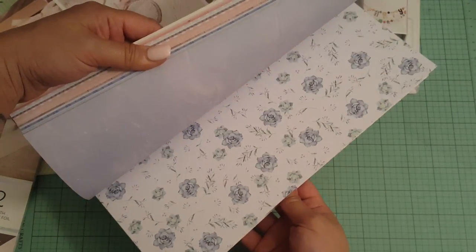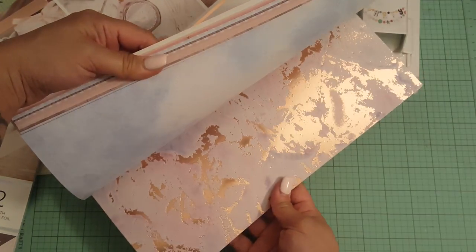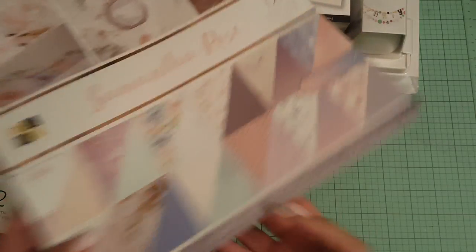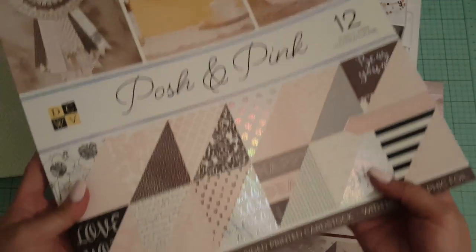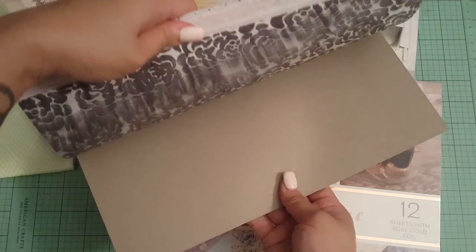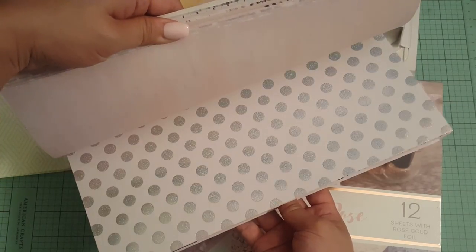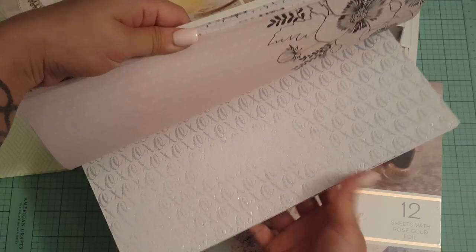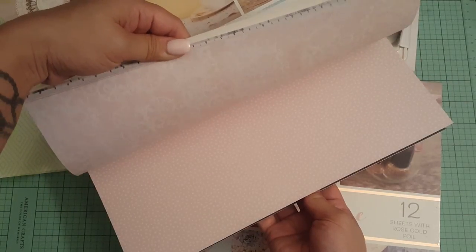Lots of gold foiling. It's like rose gold foiling in it. So I got that one. And then this one — I definitely believe I do not have — this is called Posh and Pink by Die Cuts with a View. This also was 50% off. And here is a quick flip through. This is double sided as well. Look at that one. So pretty. Holographic. Look at this. Perfect for Valentine's Day. So that is my haul from Joann's you guys.